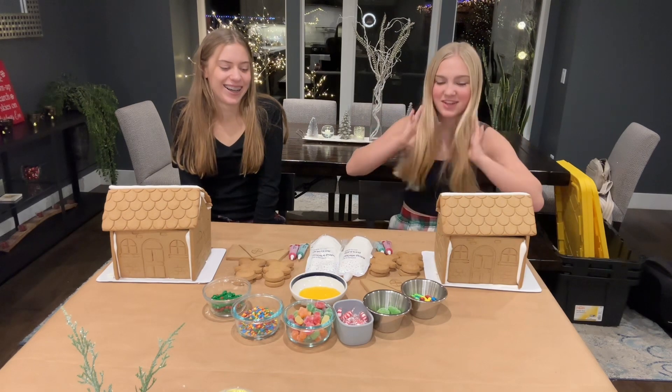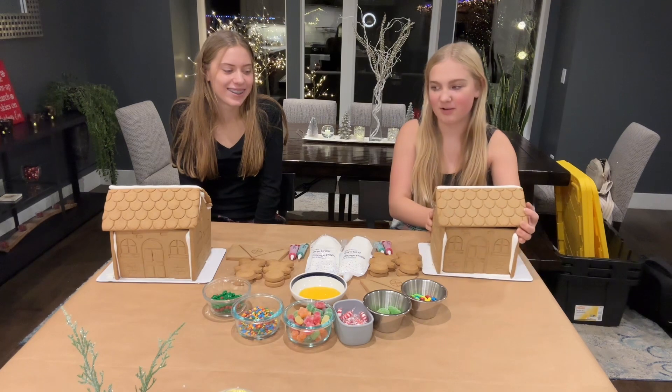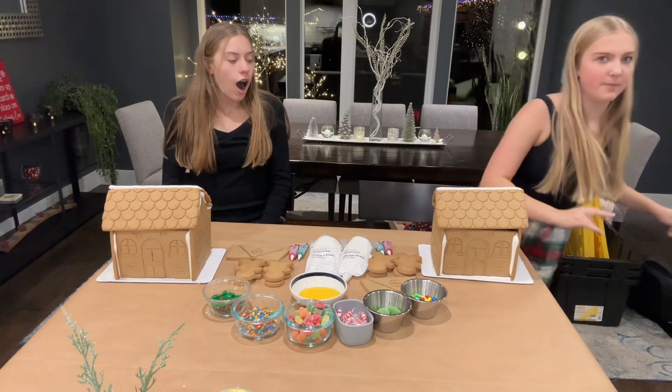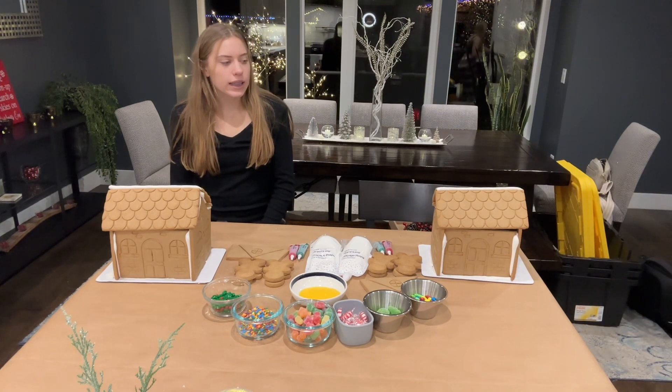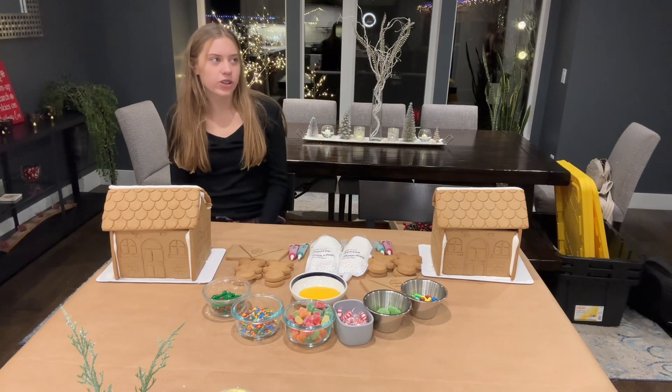My mom's going to judge at the end. We've got the Costco gingerbread houses and at the end I'll bring out powdered sugar so we can do sprinkle stuff. It's like a little circle and it has holes for powdered sugar.